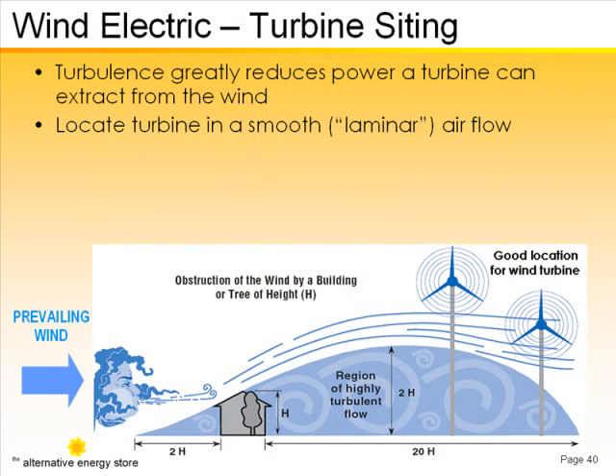The entire blue shaded area is unacceptable for turbine placement. The turbines shown are located on high towers, which raise them above the turbulent air.